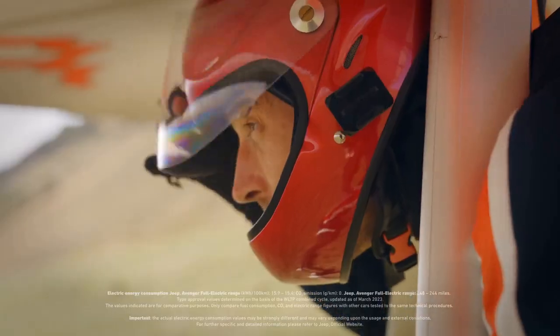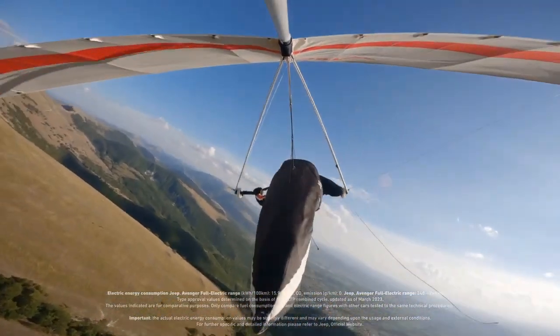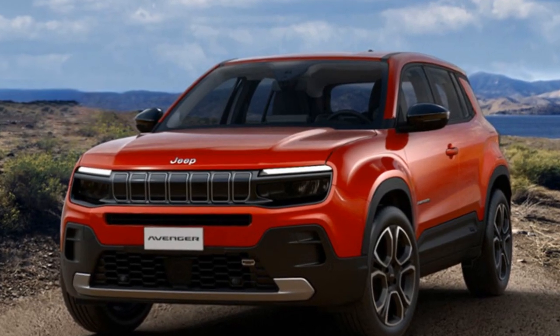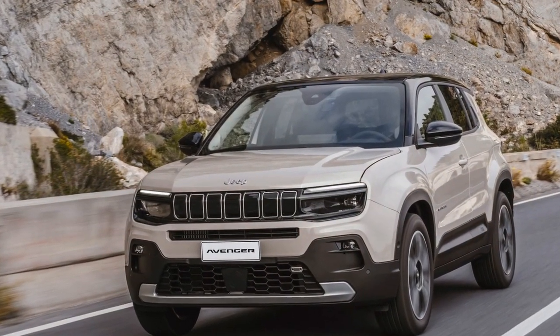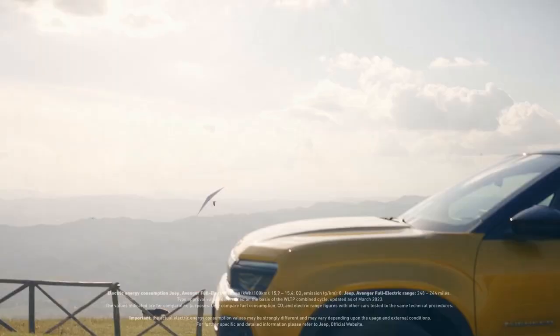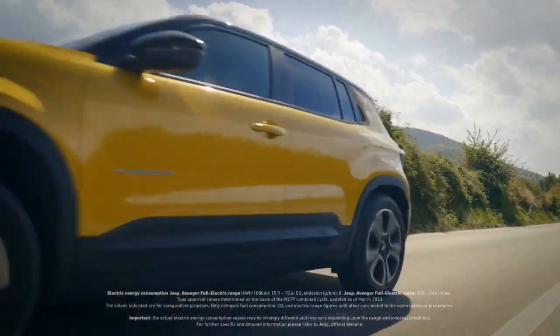Despite its compact size, the Avenger's boxy design and clever interior packaging allow it to comfortably seat four adults for shorter trips. The 380-liter (13.4 cubic feet) cargo area provides ample storage for everyday essentials. In-cabin storage is plentiful, although the manual gearbox required the removal of the large center console compartment typical in EVs. Instead, it features a smaller wireless charging cubby beneath the dual USB ports.